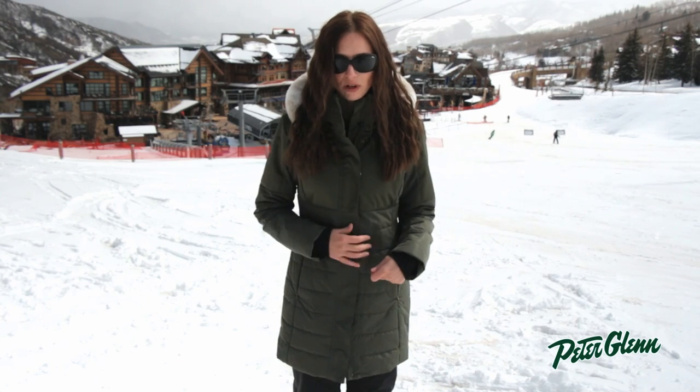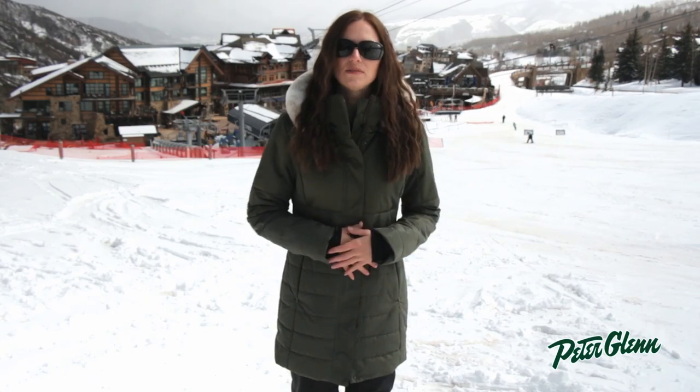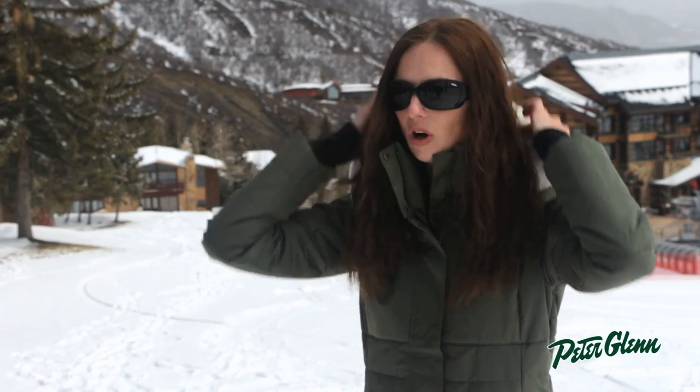This jacket has a two-way front zipper, and it also has a wind flap here that you snap over top, so cold gusts of air don't come inside. There's a hood on it, and the hood is trimmed in faux fur. All of that is removable, so you can take it off if you don't want to wear it.